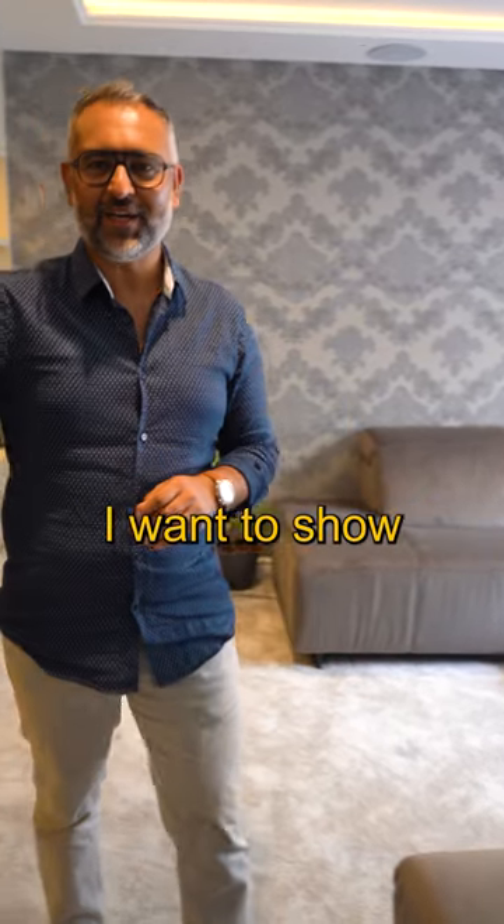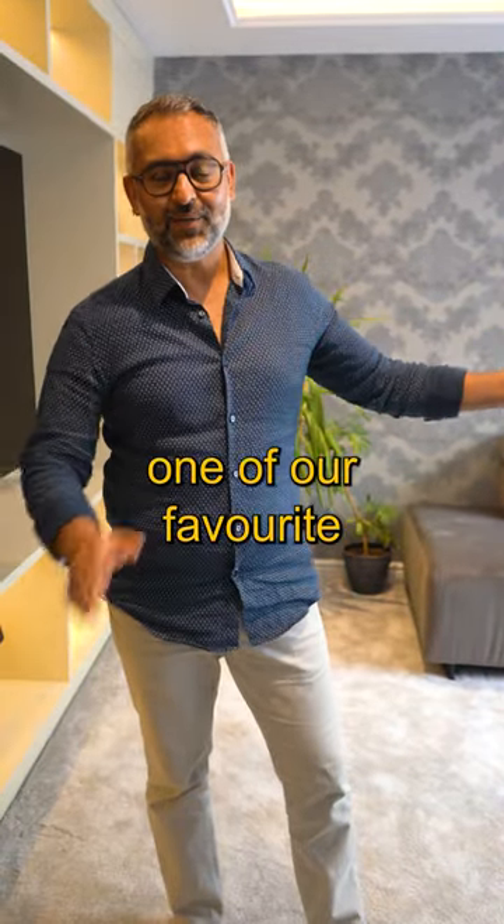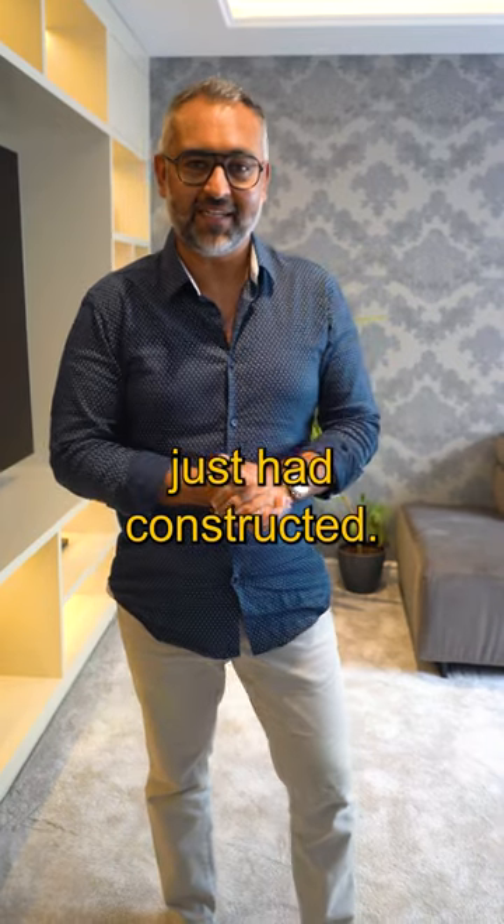Hi everyone, it's Arthur the Cinema Guy. I want to show you guys around one of our favourite media rooms that we've just had constructed.